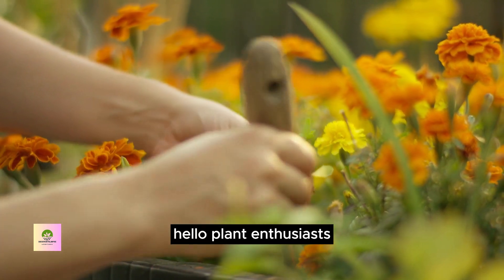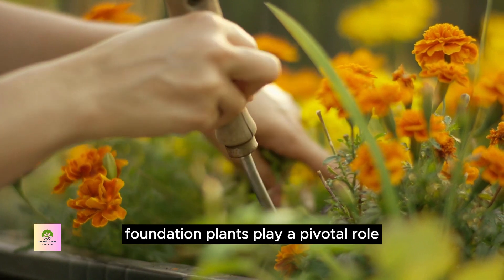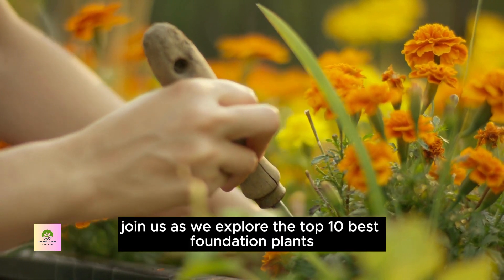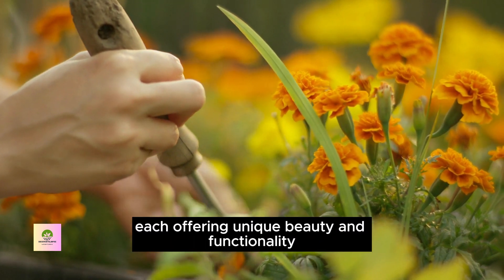Hello, Plant Enthusiasts! When it comes to enhancing your home's exterior, foundation plants play a pivotal role. Join us as we explore the top 10 best foundation plants for your house, each offering unique beauty and functionality.